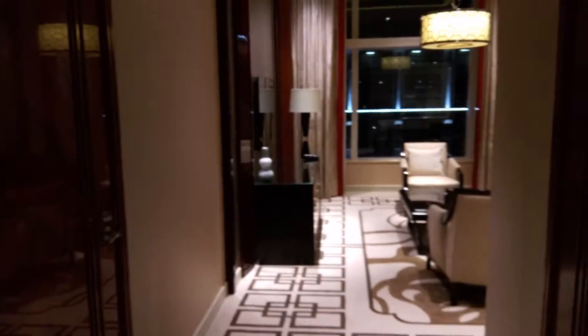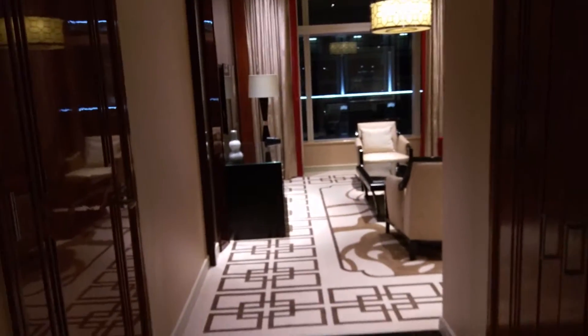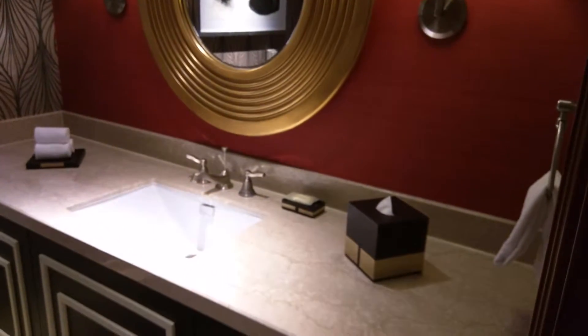This is the Sheraton Macau. This is one of the executive deluxe club suites, I believe. This is the powder room you first walk in.